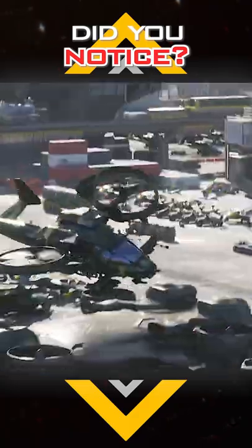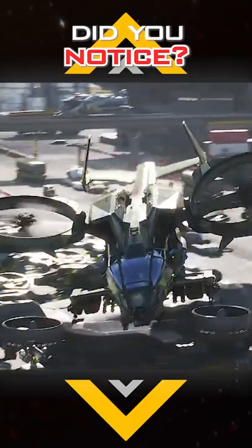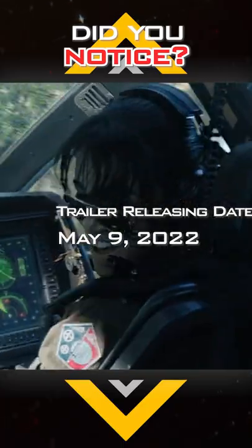I've only got a minute to go over the shiny new RDA vehicles in the Avatar 2 trailer from three months ago. Better get on with it.